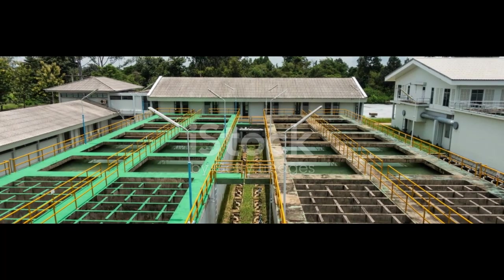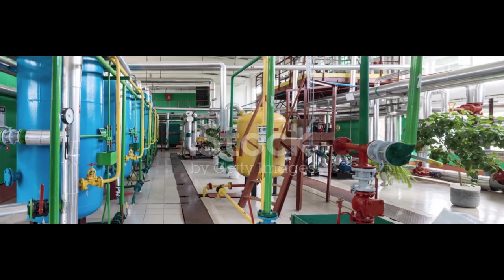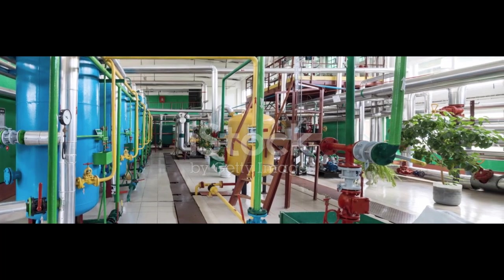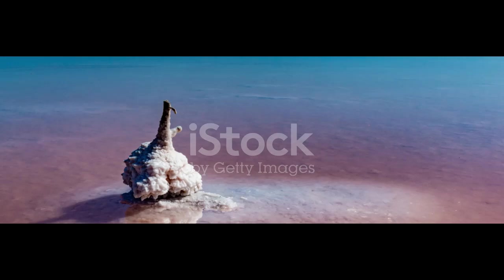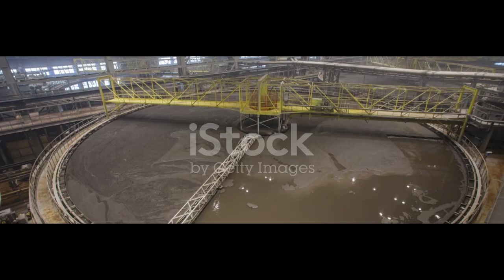The filtered liquid is pumped through a series of six-story tall precipitation tanks. Seed crystals of alumina hydrate — alumina bonded to water molecules — are added through the top of each tank. The seed crystals grow as they settle through the liquid, and dissolved alumina attaches to them.